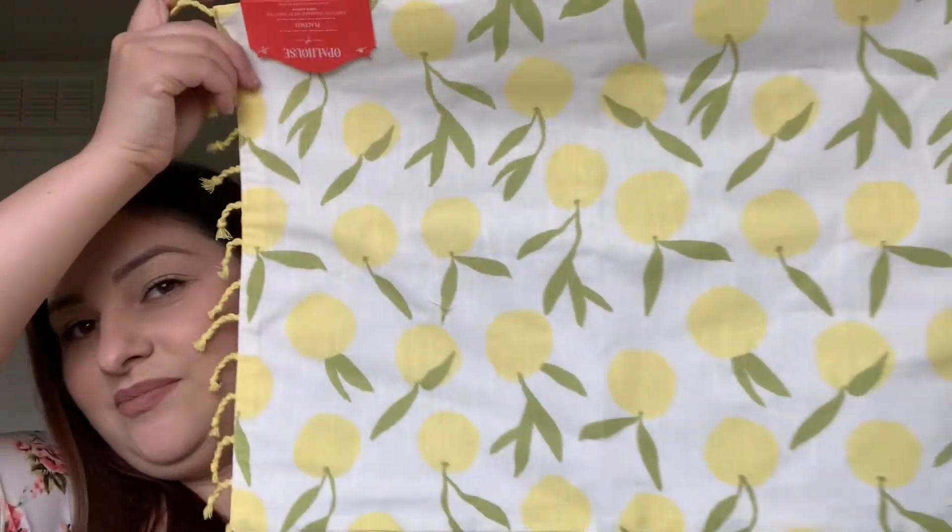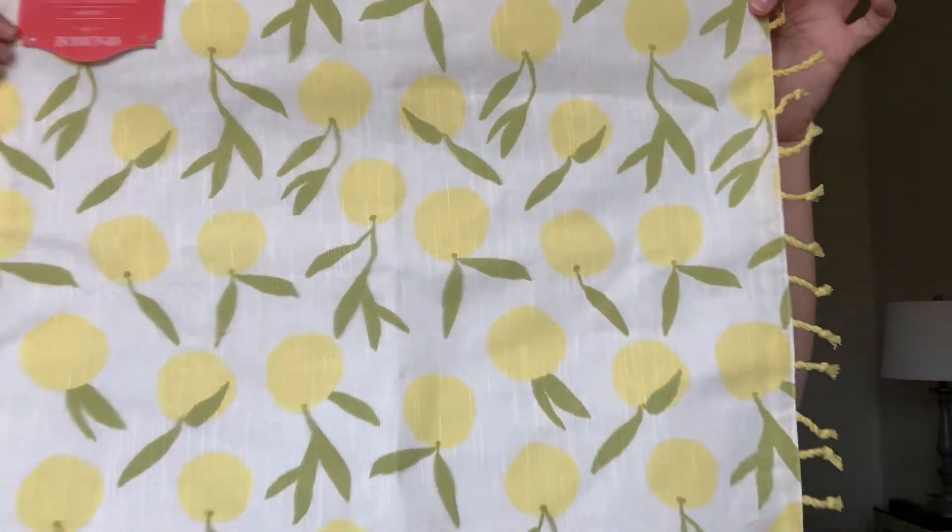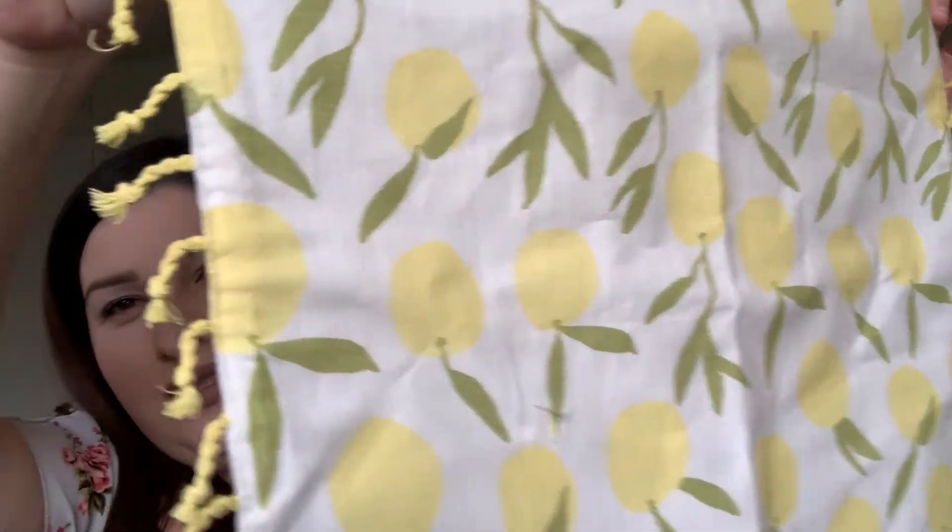Just like I'm decorating my daughter's little play desk in the playroom for Easter, I thought I would also do a summer one when the time comes. So I picked up this placemat — it's by Opal House, it's so cute. It's got little tassels on it. I just got the one to put in the center of their table.